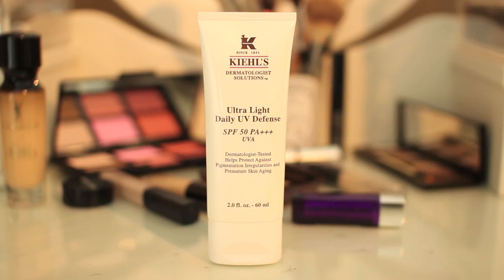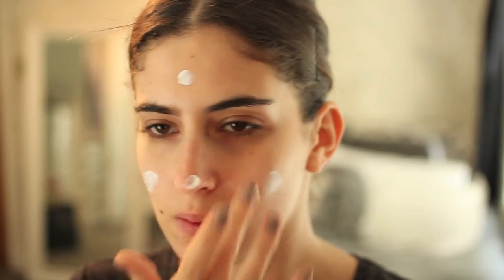So the first thing I do is use an SPF, and this SPF 50 from Kiehl's is really good because it also works as a primer as well as moisturising your skin.